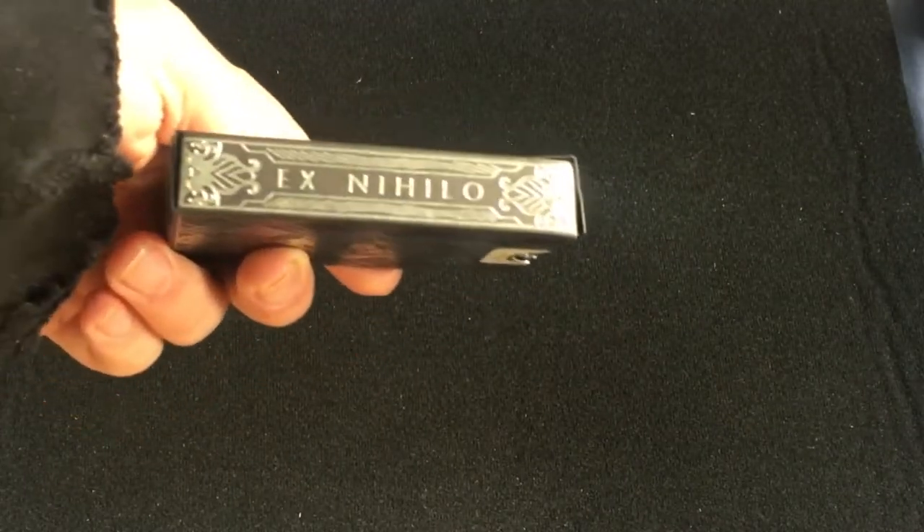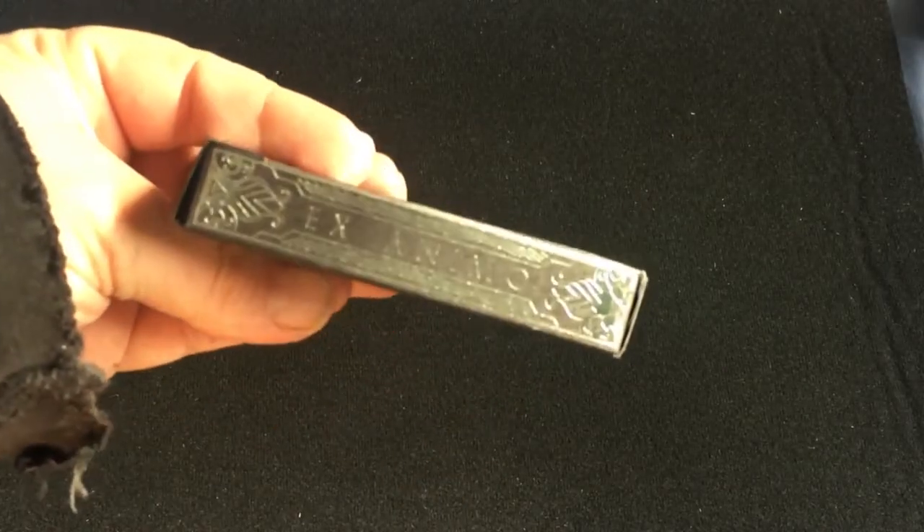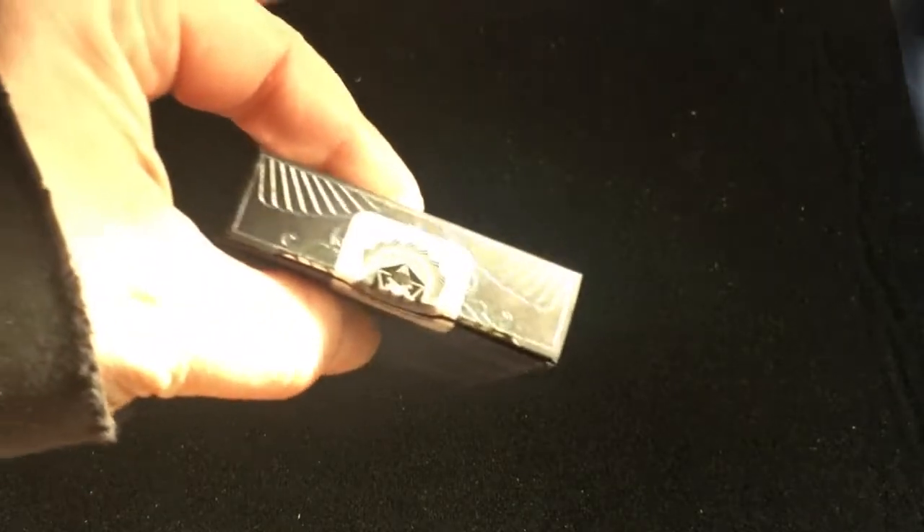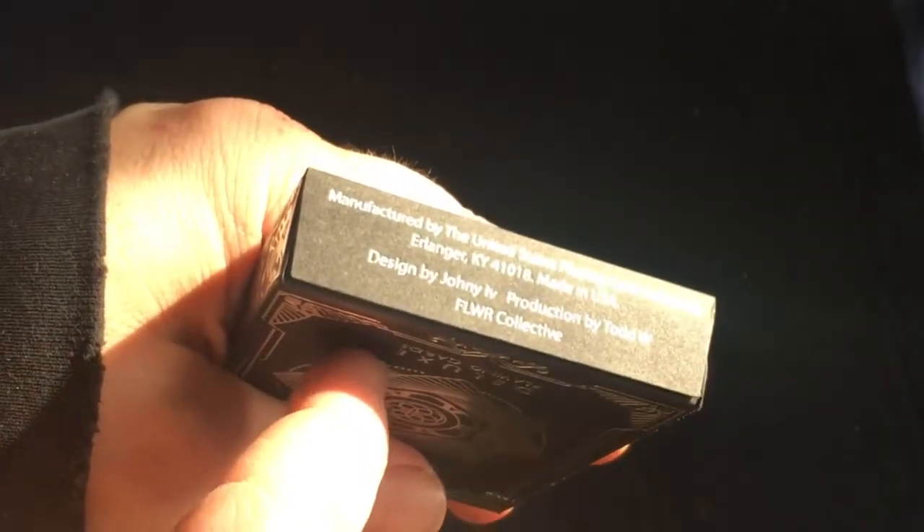Which means 'out of nothing,' and then the other side it says 'ex animo,' which means 'from the heart' or sincerely. Top silver foil details on the bottom, some ad copy information.